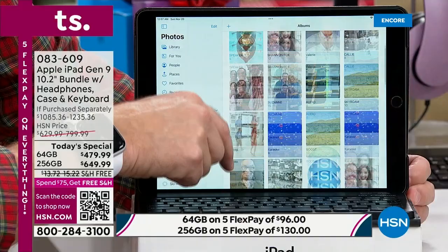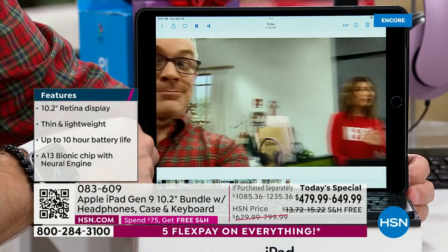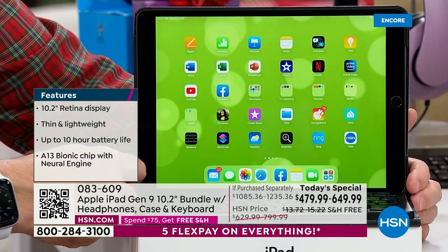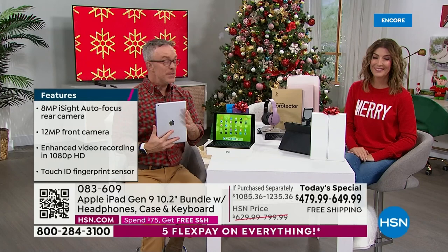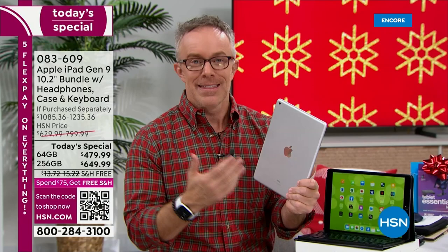It all adds up to one amazing buy. We anticipate a lot of you shopping early, so jump right in — get your favorite color, your favorite size, and all the accessories you want. The best time to shop is early because I don't think this is going to last the day. When we had our first Generation 9 iPad Today Special, we couldn't even go to air with the 64 gigabyte size because it was already gone.